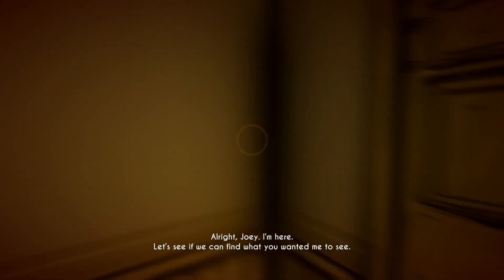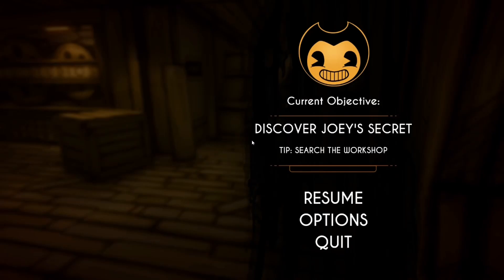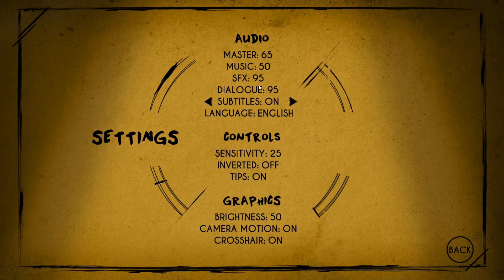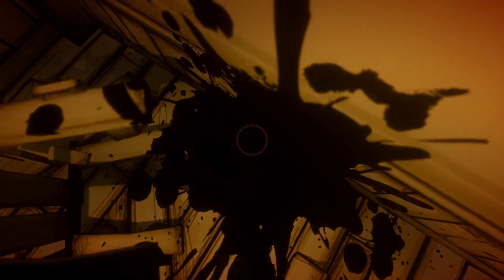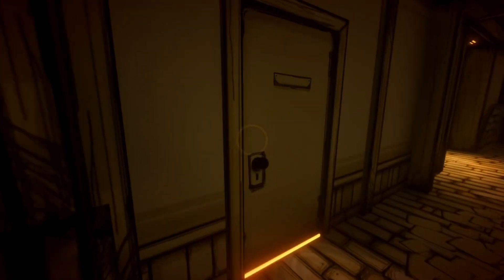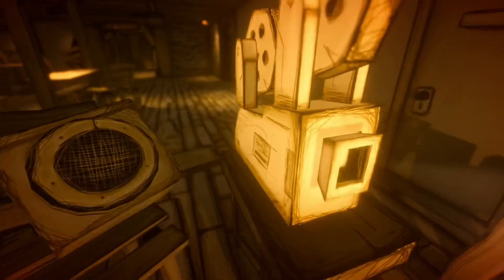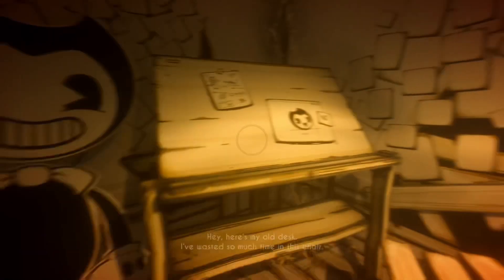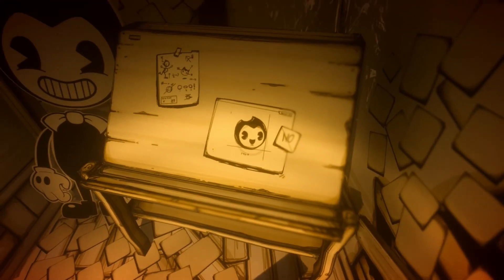I'm here, Joey. Let's see if we can find what you wanted me to see. Whoa! Okay, that's cool. I like when you pause it and the ink noise. It's kind of weird how the camera actually moves with the character. Look at that ink. I thought you'd take damage from touching ink, but maybe not. I thought that's how you die. He's playing music in there. A projector. Oh, bit of a flash warning there. So where are we meant to go? Here's my old desk. I've wasted so much time in this chair. He's so cute. He's adorable.